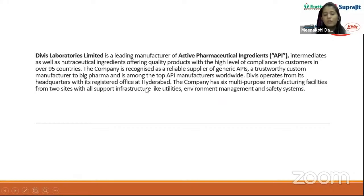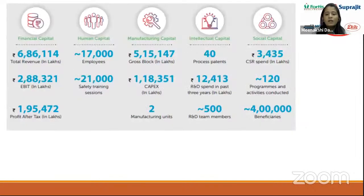Divi's Laboratories is a leading manufacturer and producer of Active Pharmaceutical Ingredients — APIs. It provides these APIs to many manufacturers in India and abroad. It is a trustworthy brand and an old name in the industry for the past 10 to 15 years. Divi's operates from its registered office in Hyderabad and currently has six multipurpose manufacturing units operating from two sites with full support infrastructure including utilities, environmental management, and safety systems.